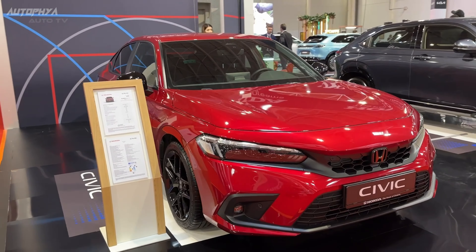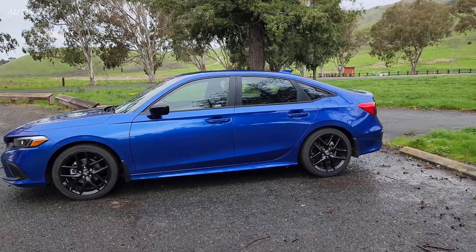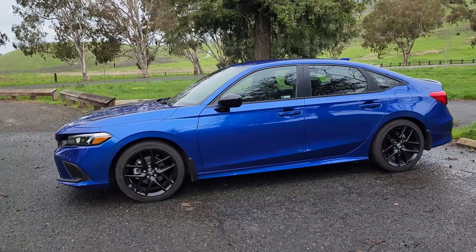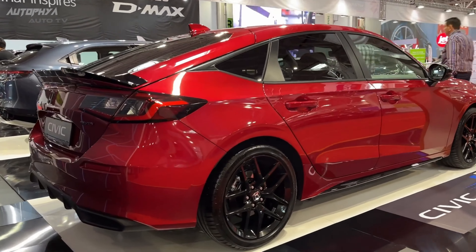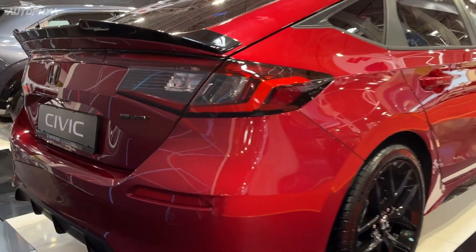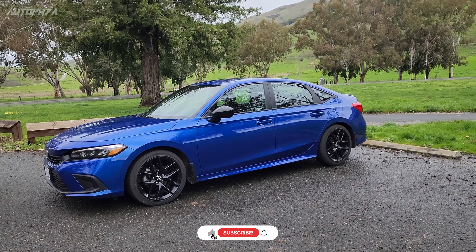While the Civic remains unchanged for 2024, our initial speculation about the addition of a hybrid powertrain this year has been addressed by Honda. The Civic Hybrid is set to make its debut in 2025, available in both sedan and hatchback variants.